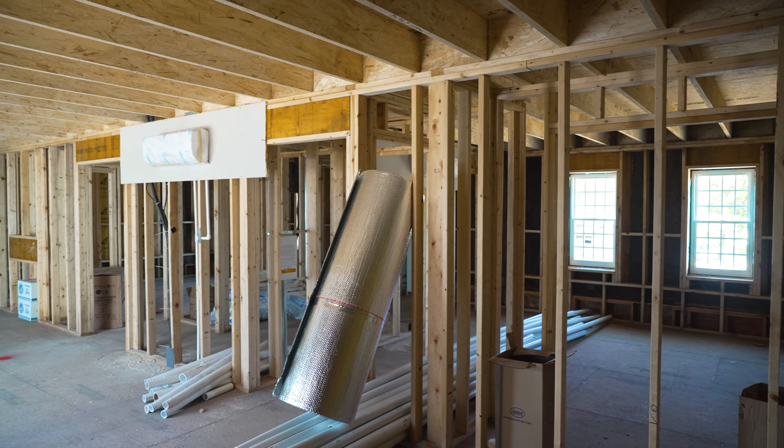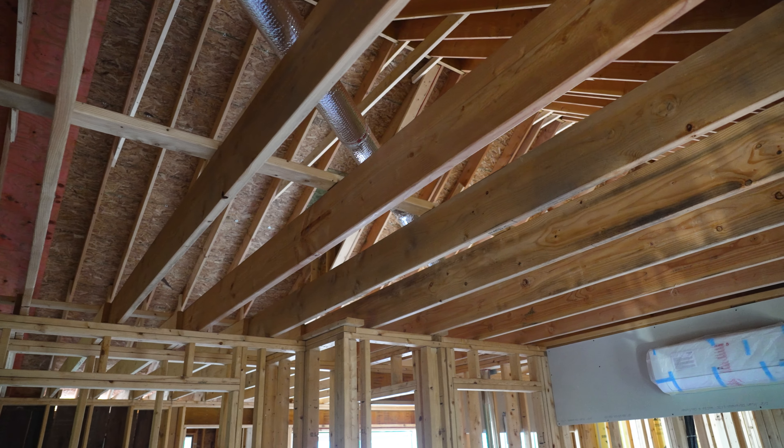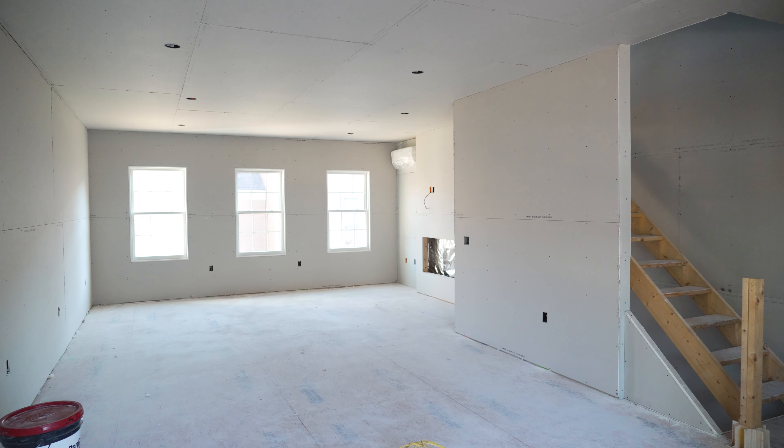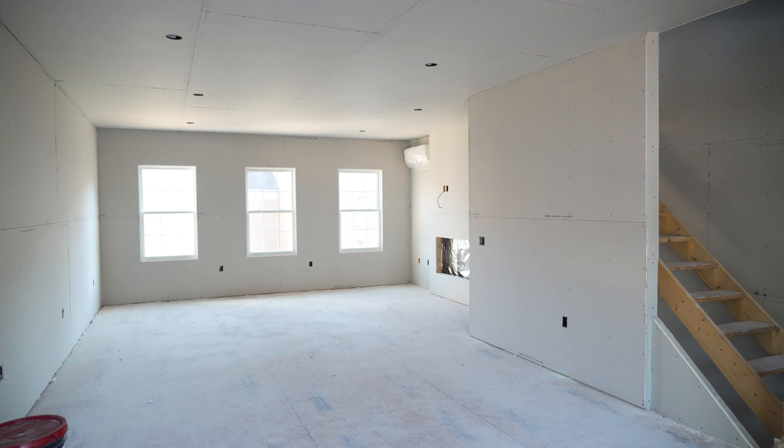And with energy-efficient design throughout, these homes offer a sustainable, modern way of living, perfect for today and the future. Smith Center Lofts by Carrier, Inc. will be welcoming residents in February 2025. Visit us today to learn more and be among the first to call Smith Center Lofts home.